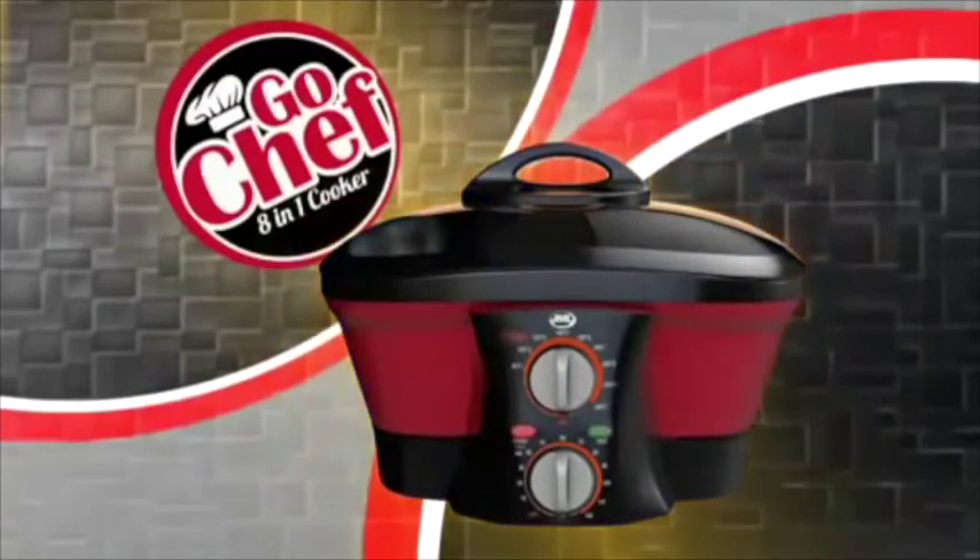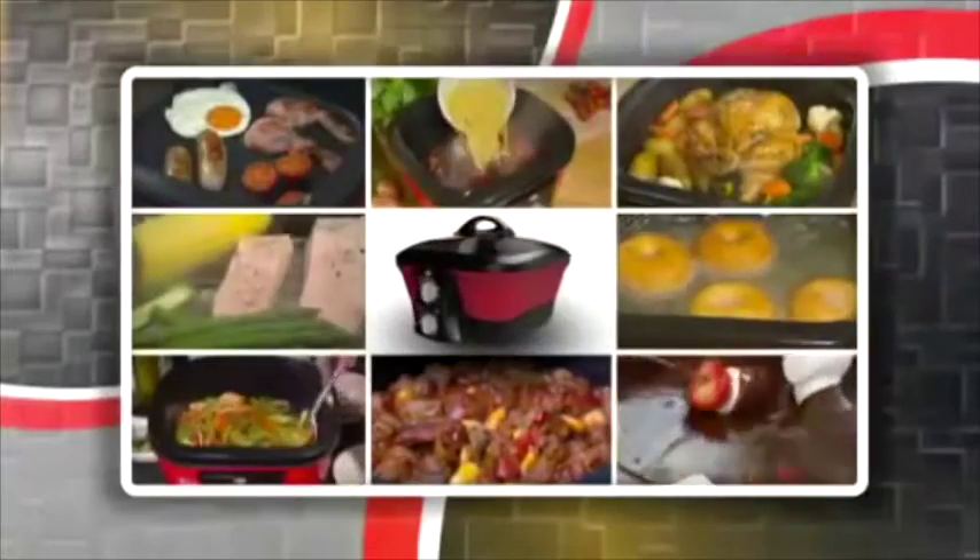Introducing JML, the amazing 8-in-1 multi-cooker, new from GoChef.